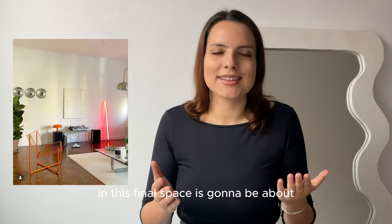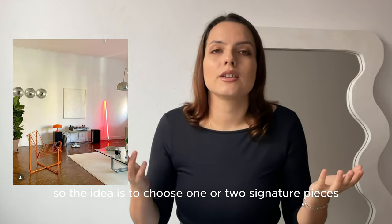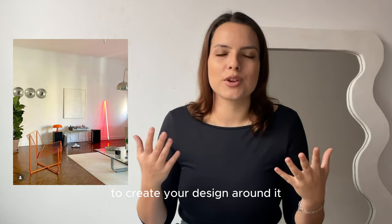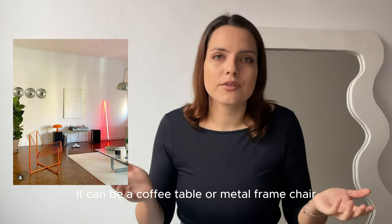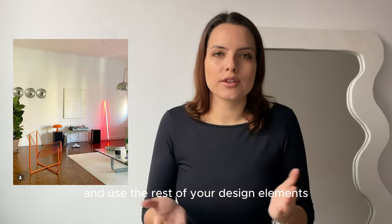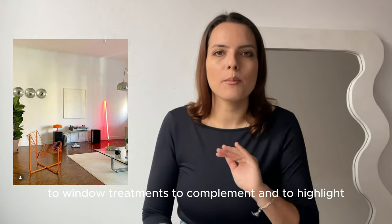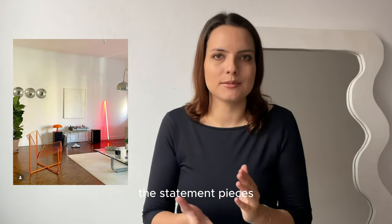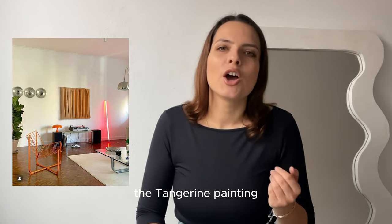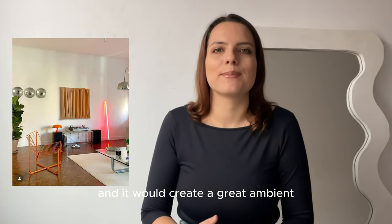This final space is all about building your room around statement pieces. The idea is to choose one or two signature pieces to create your design around — it can be a coffee table or a metal frame chair. Use the rest of your design elements, from the color palette to artworks to window treatments, to complement and highlight the statement pieces. Here, the orange Tangerine painting would really match the steel chair and create a great ambience.